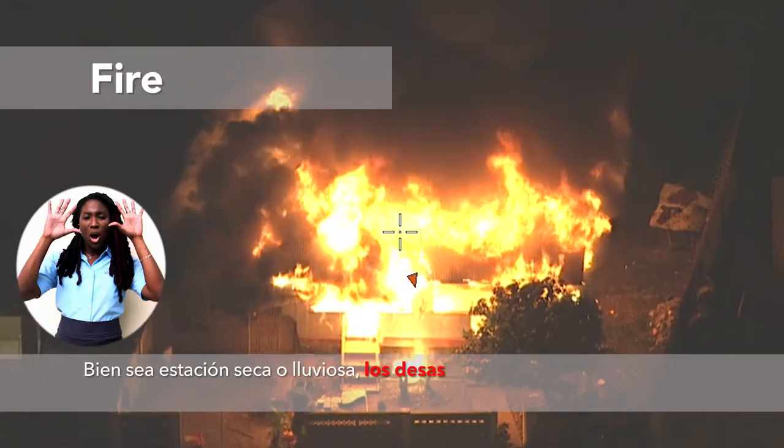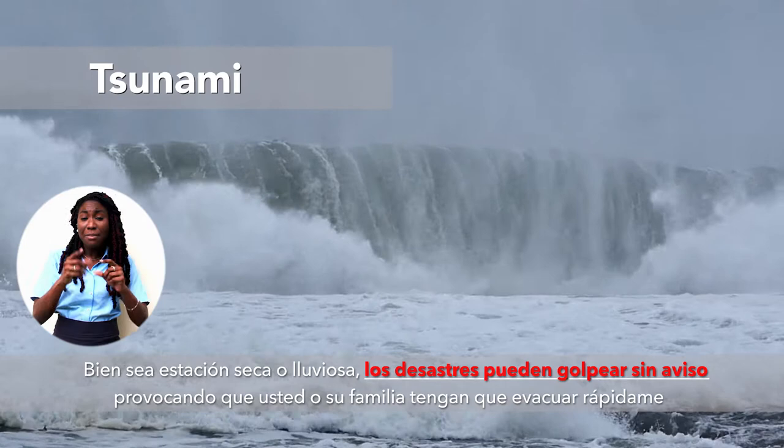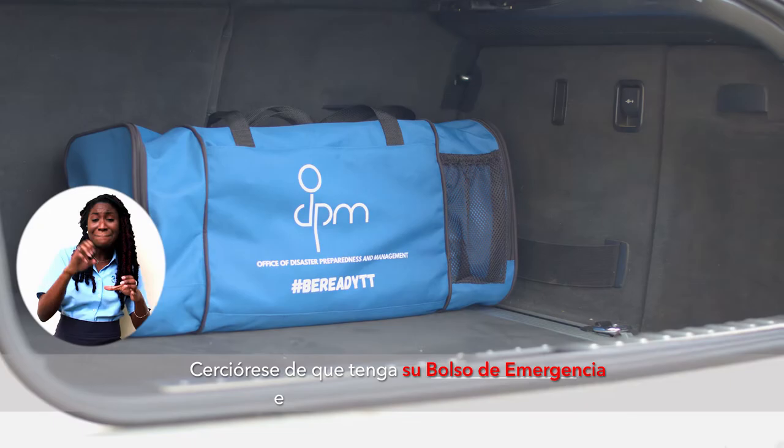Whether wet or dry season, hazards can strike without warning, causing you or your family to quickly evacuate. You may not have the time to grab the essentials. Be sure to have your grab-and-go bag in easily accessible locations.